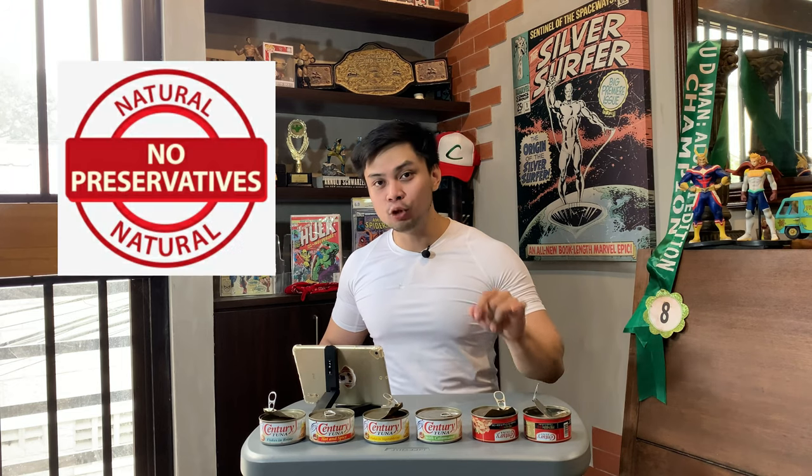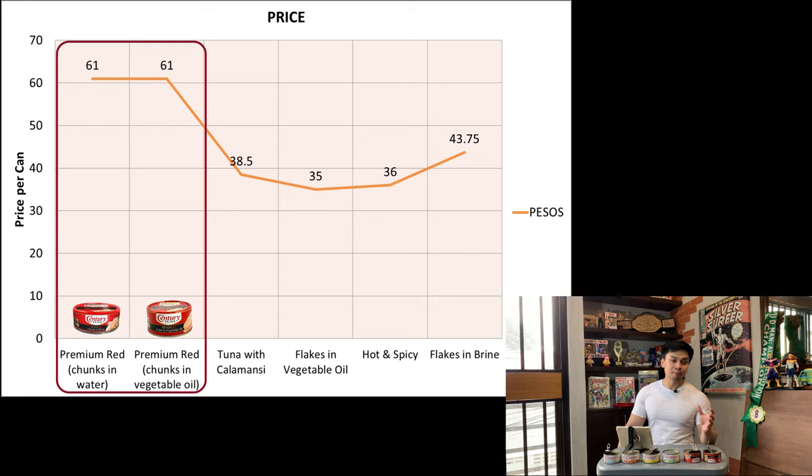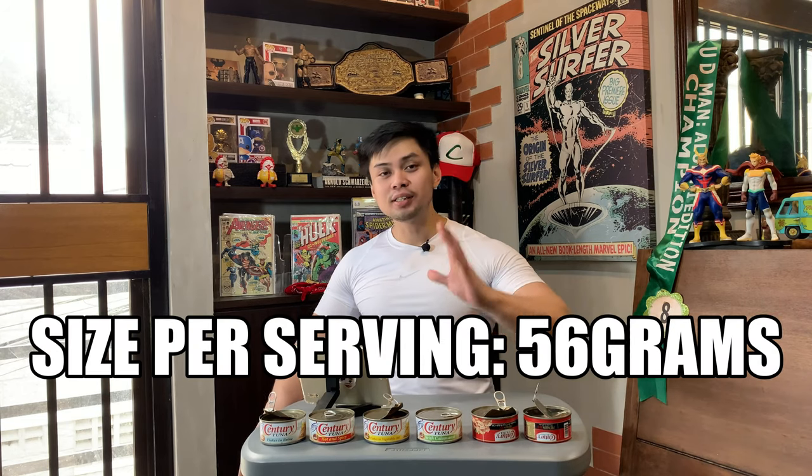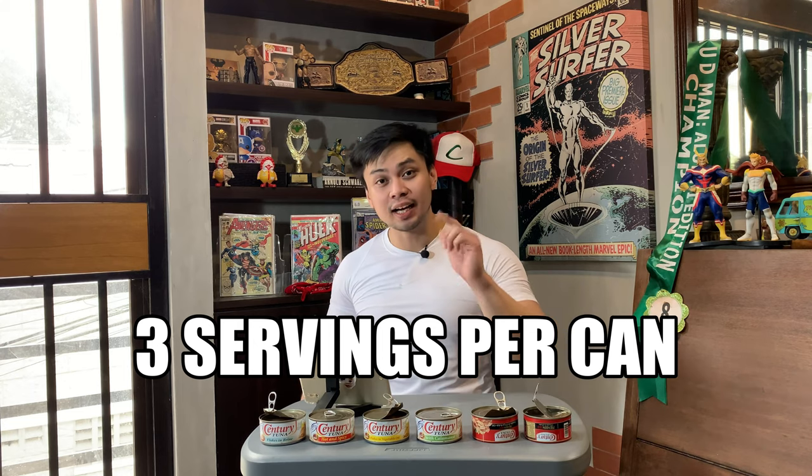Just so you know, the premium variety Century Tuna is certified halal and also has no preservatives. Now we'll talk about the price — most definitely the premium ones are the ones that are much higher in the price range, but the most affordable one is the flakes in vegetable oil. Now we'll talk about the numbers, the nutrition facts. Per serving is 56 grams, and per can is 180 grams, so that's roughly three servings per can.